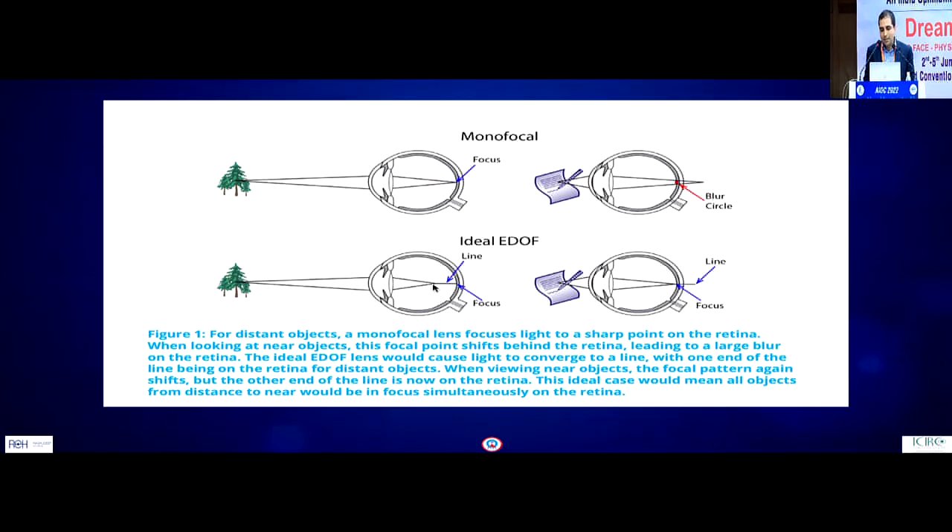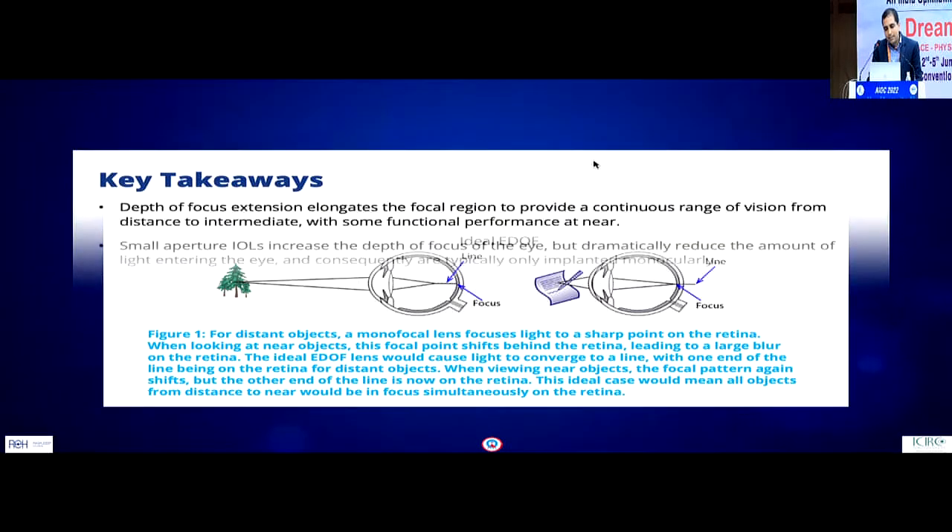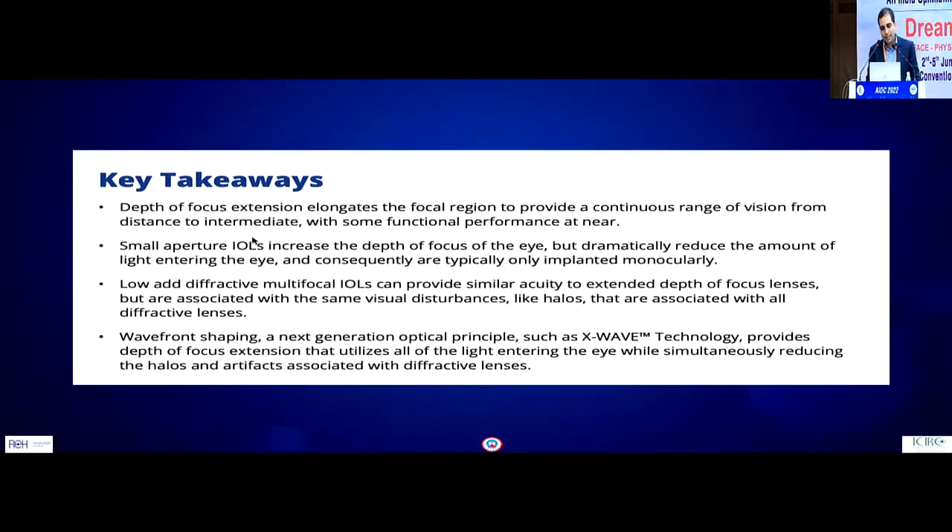An ideal EDOF lens would provide sharp focus at intermediate when focused for intermediate, and sharp focus for near when focused for near — but of course, that is impossible to achieve with any kind of optics. Among the several so-called EDOFs over the years, small aperture IOLs like the AcuFocus increase depth of focus but dramatically reduce the amount of light entering the eye, so they are recommended only for unilateral implantation. Low-add diffractive multifocal IOLs used as EDOFs had the same visual disturbances as bifocal IOLs and therefore did not become popular.